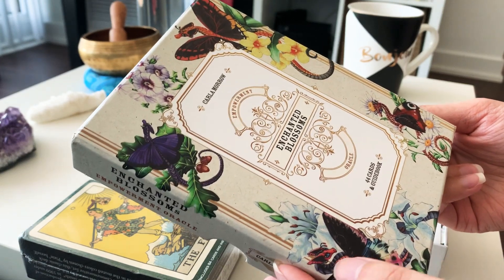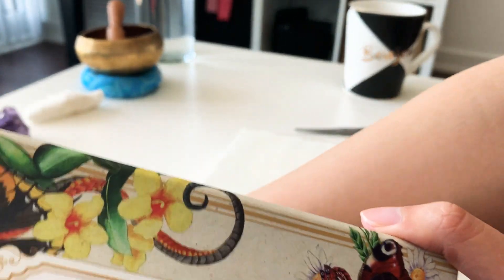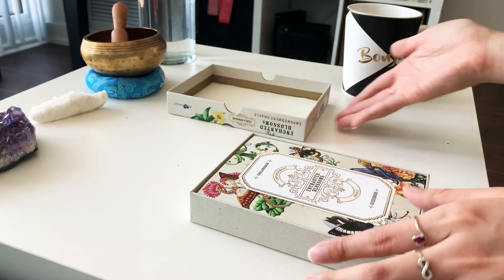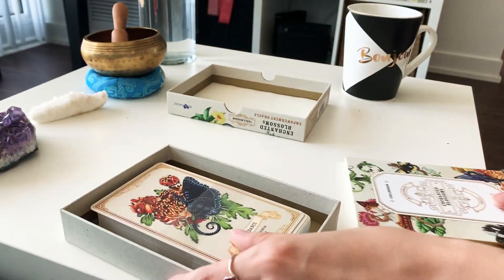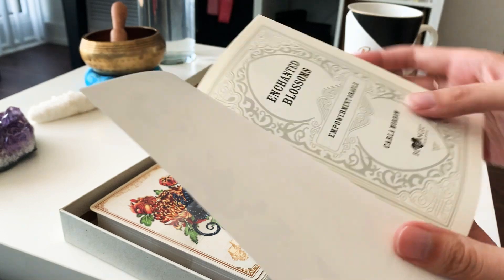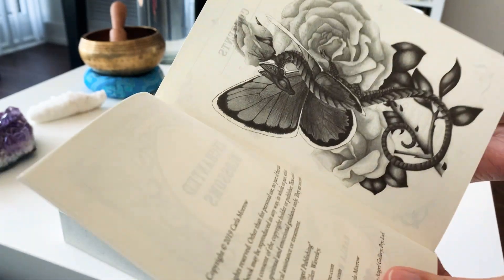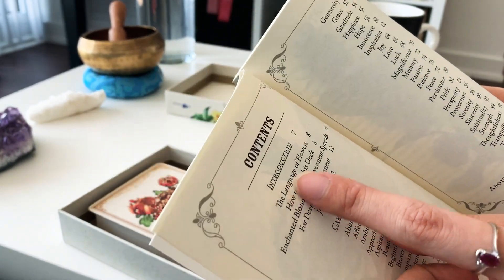It's beautiful - it's got this butterfly-but-dragon; she says it's a dragonfly dragon with butterfly wings. Inside is a piece of paper and the booklet. The inside says this is by Blue Angel Publishing - Enchanted Blossom Empowerment Oracle. The book is all black and white, and the card meanings are organized in alphabetical order.